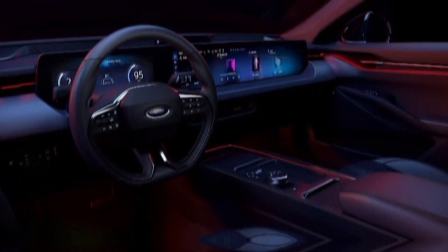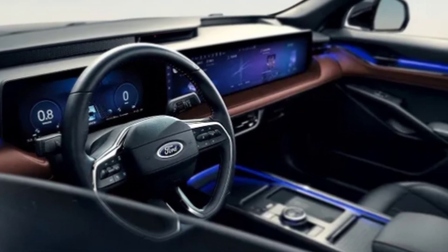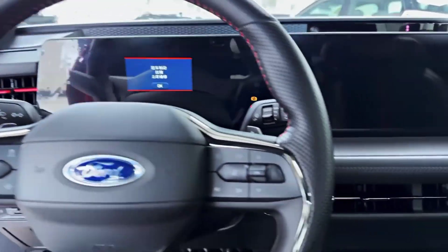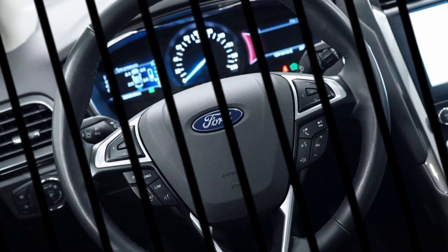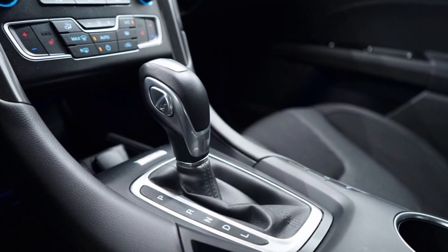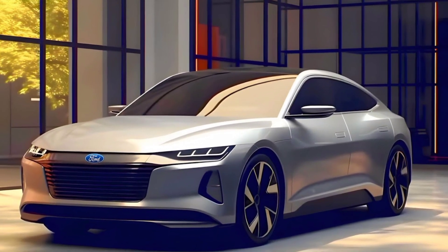Inside the 2025 Mondeo, expect a tech-forward cabin. While details are scarce, we can probably expect a large touchscreen infotainment system with Ford's latest SYNC software, offering navigation, entertainment, and smartphone integration. Driver assistance features are also likely to be on point, with options like automatic emergency braking, lane departure warning, and adaptive cruise control keeping you safe on the road.